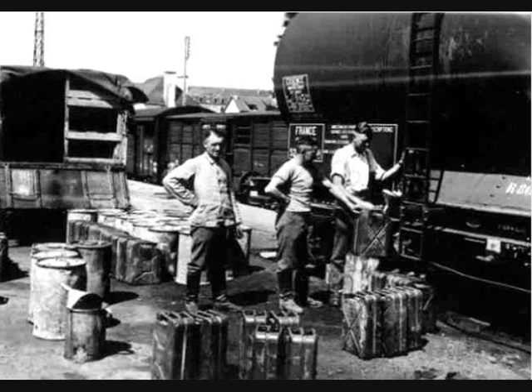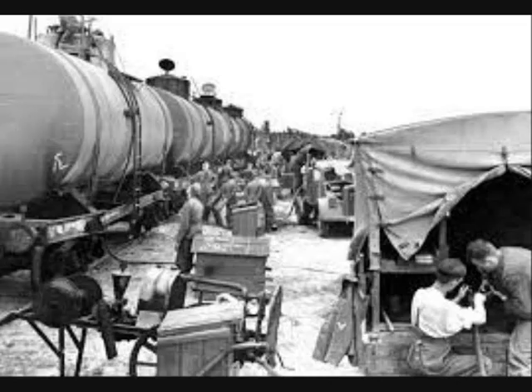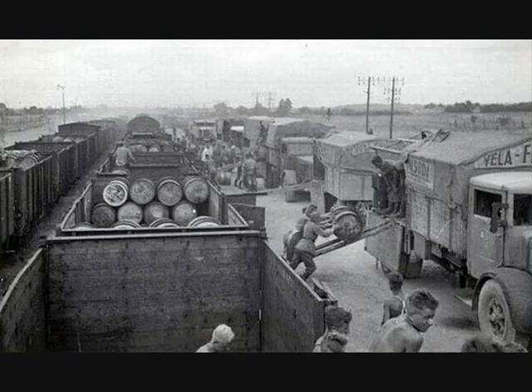Occasionally they also used confiscated vehicles from the occupied countries. Fuel was picked up at the closest usable railway station, where it was delivered by tank wagons or already-filled 200-liter drums.